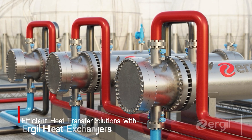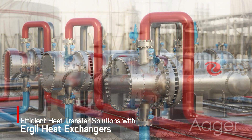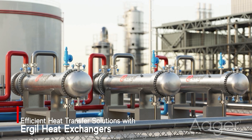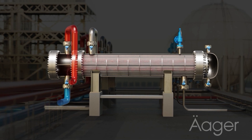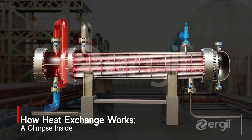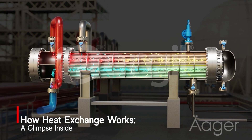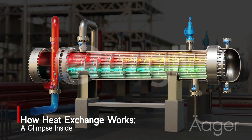Heat exchangers are essential in transferring heat between two or more fluids without mixing them, designed for optimal thermal efficiency. Urgils heat exchangers provide reliable solutions for industrial applications worldwide. At the core of a heat exchanger, hot and cold fluids flow through separate channels, allowing heat to transfer efficiently, ensuring that the fluid reaches the desired temperature.